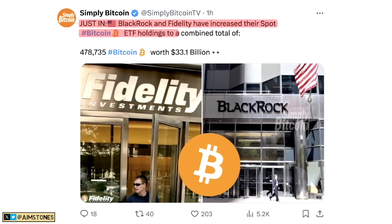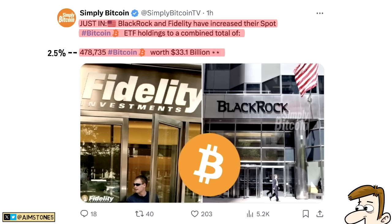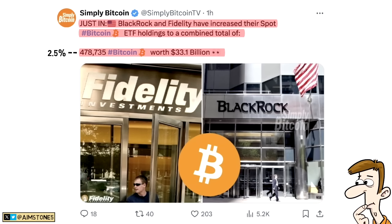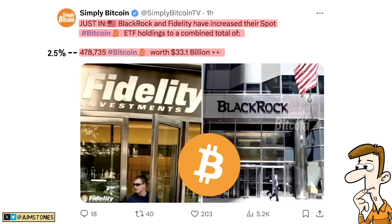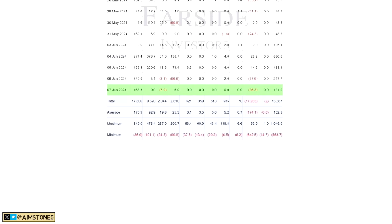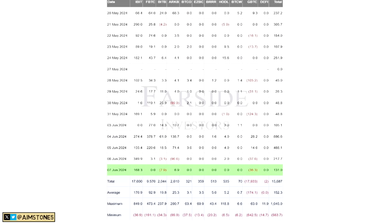Just in: BlackRock and Fidelity have increased their spot Bitcoin ETF holdings to a combined total of 478,000 Bitcoin worth $33 billion. That's more than 2.5% of all the Bitcoin that will ever exist. Since the Bitcoin spot ETF was approved, it has been about six months. Just imagine what could happen in the next three to four years — they might accumulate like 20% of all Bitcoin in existence. Demand is definitely there.